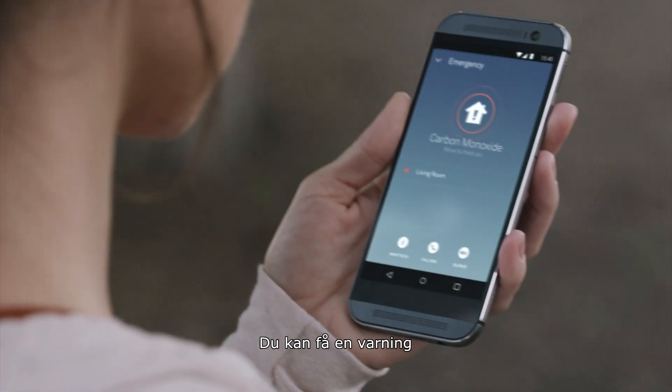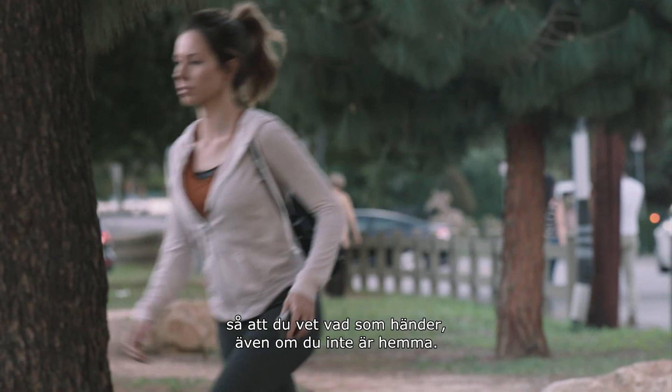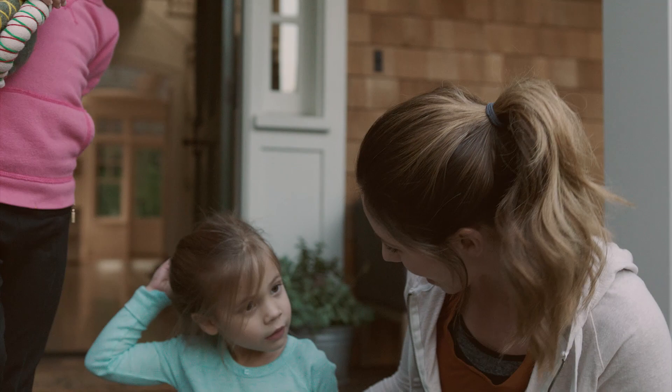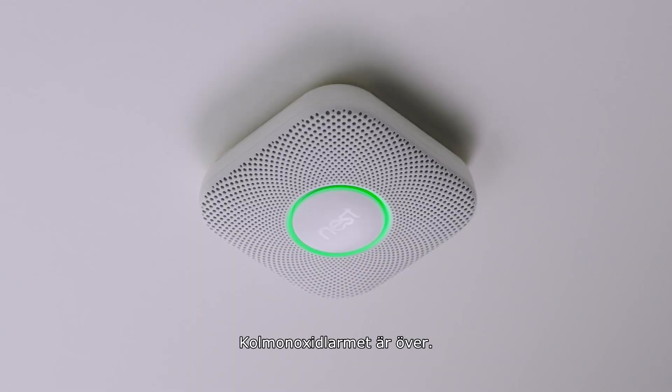It can send an alert so you know what's going on, even if you're not home. The carbon monoxide alarm is over.